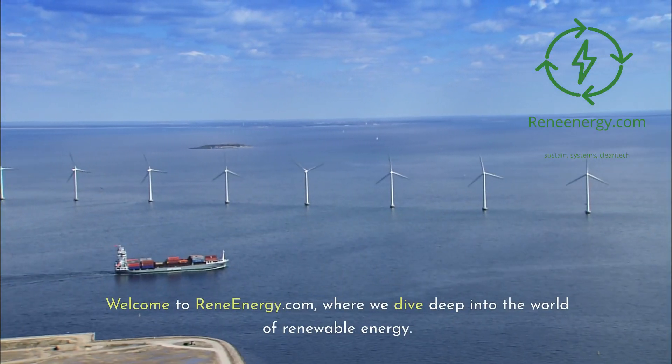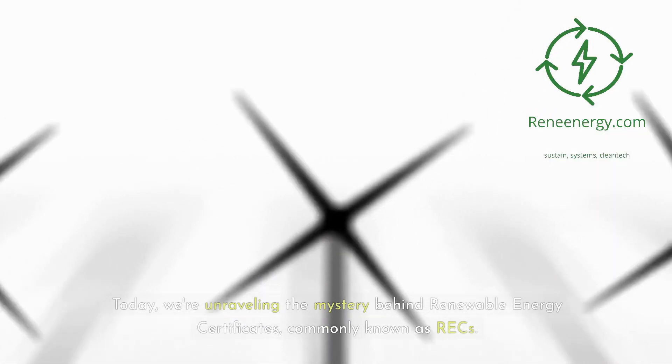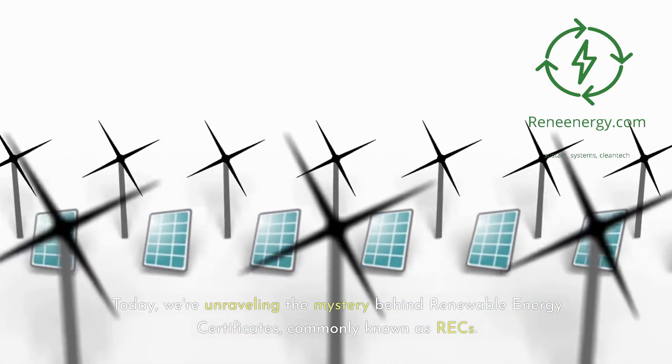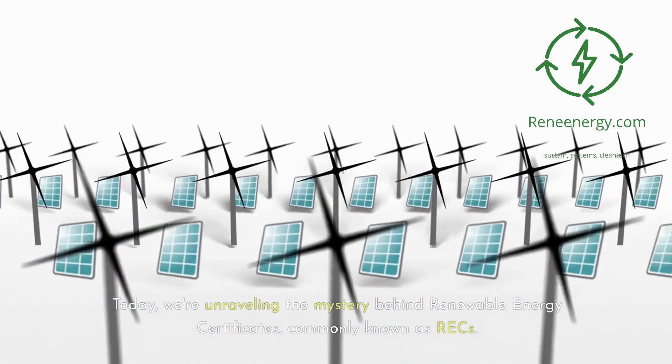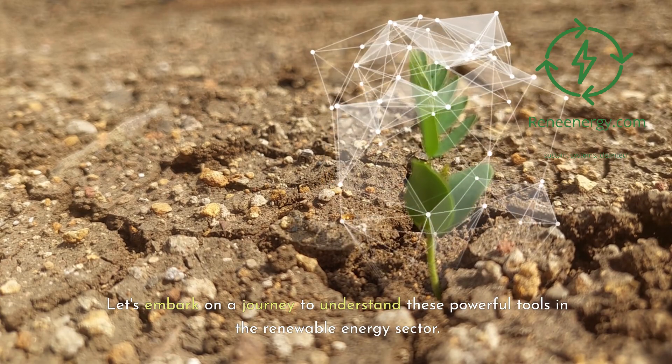Welcome to ReneEnergy.com, where we dive deep into the world of renewable energy. Today, we're unraveling the mystery behind renewable energy certificates, commonly known as RECs. Let's embark on a journey to understand these powerful tools in the renewable energy sector.